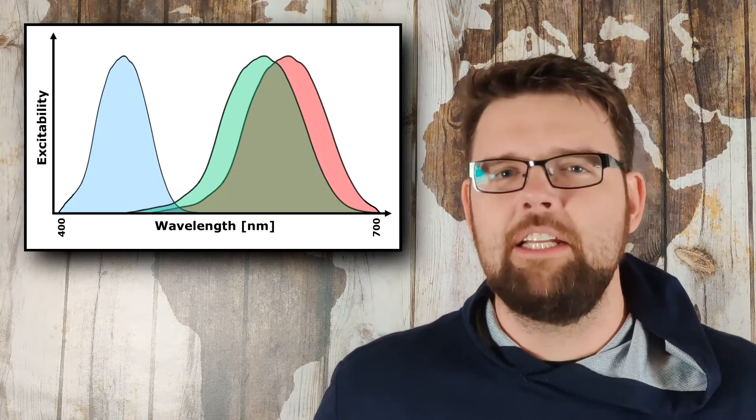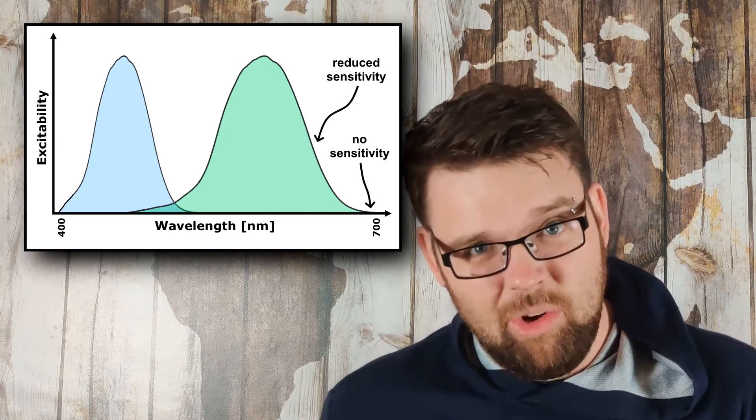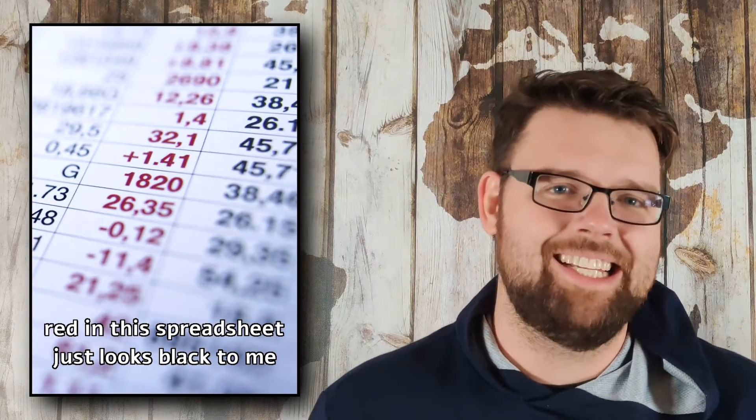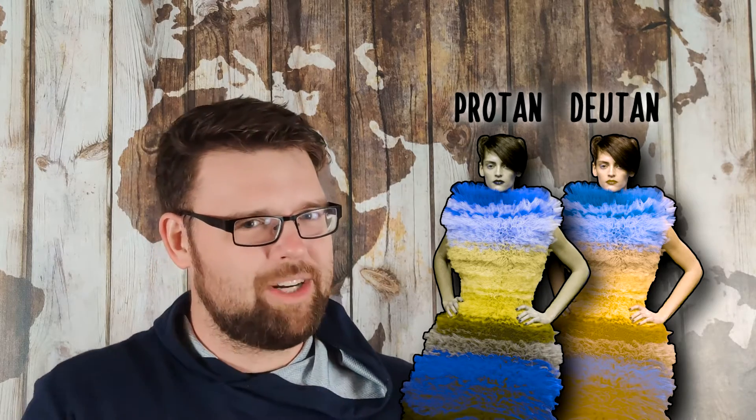Another factor that may make the protan and deutan simulations look a bit more different is the minor effect on the luminance channel. The visible range of colors usually spans 400 to 700 nanometers, but protans — who are missing their red cones — only perceive the range of 400 to 670 nanometers. That means reds will look dimmer or even black to protans compared to both color normals and deutans. This brightness adjustment is ignored in a lot of colorblindness simulations, including the one used for this video. So if you want the protan simulation to look right, you have to pre-darken those reds before applying the simulation, and now protan and deutan look a little bit more distinct.